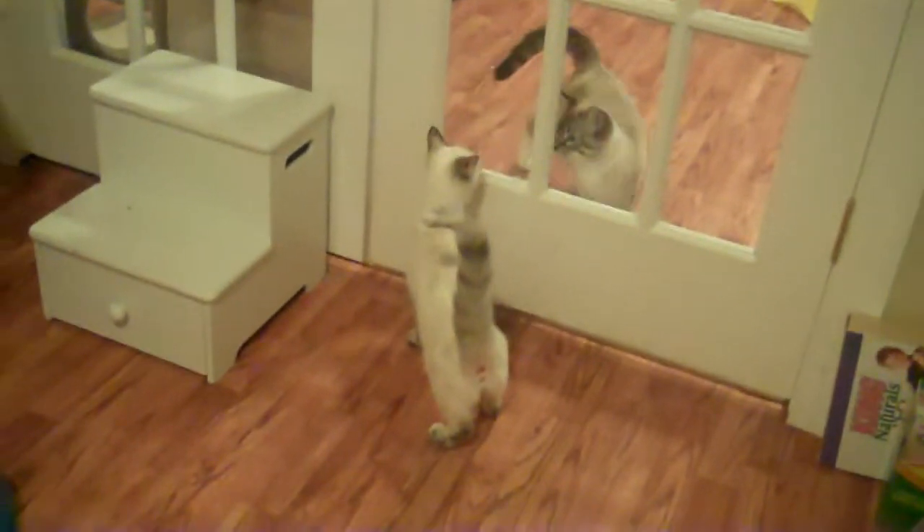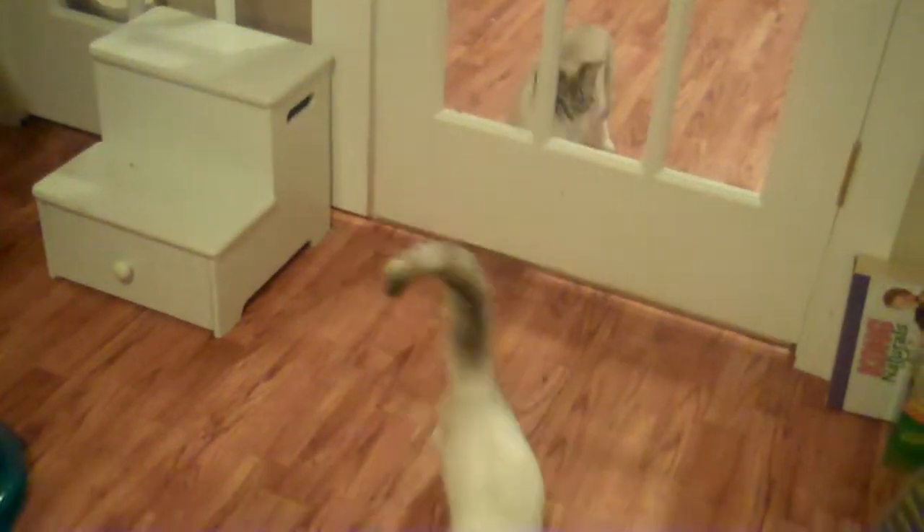She sees the kitties in the other room — there's Smitty. He's just looking, and she walked away because she's still exploring.